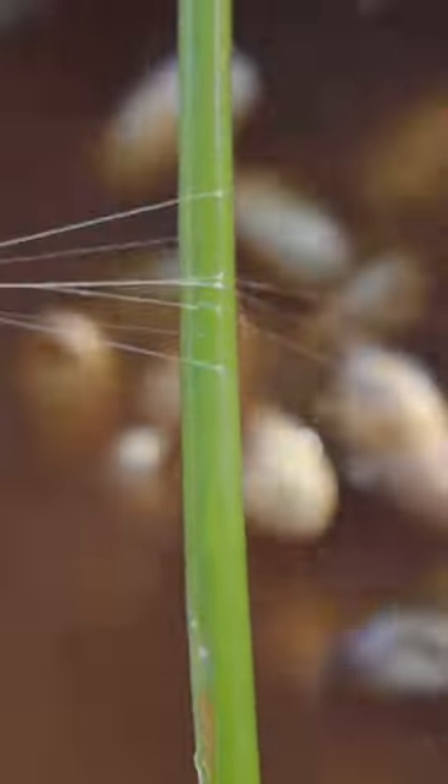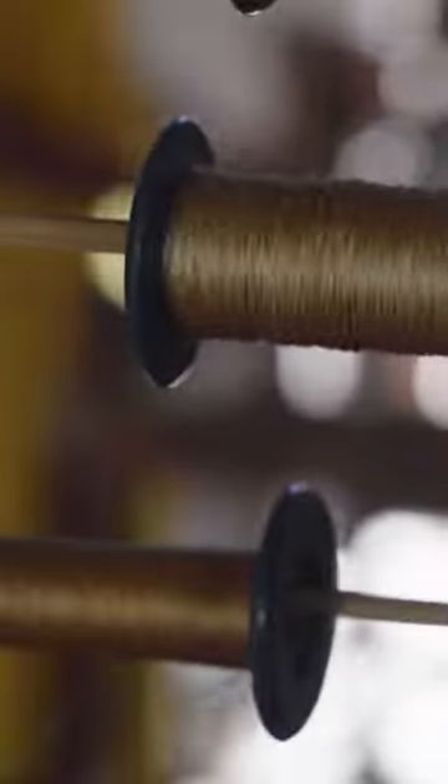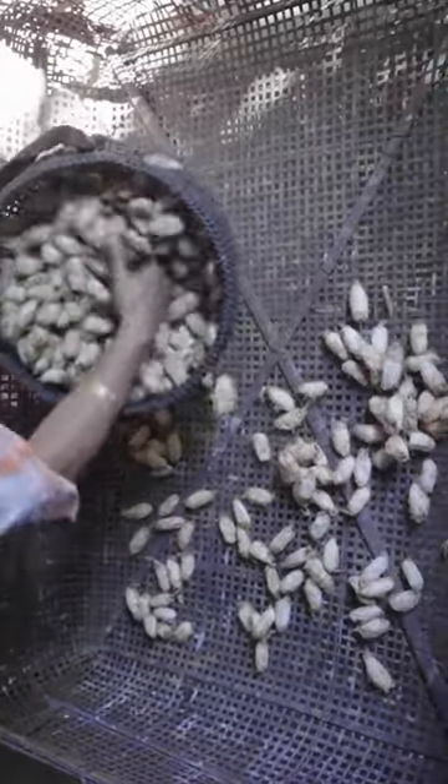To make muga silk, laborers must unwind a muga caterpillar's cocoon into a single long, seamless thread. And to make just one sari, about 1,000 cocoons need to be unraveled.